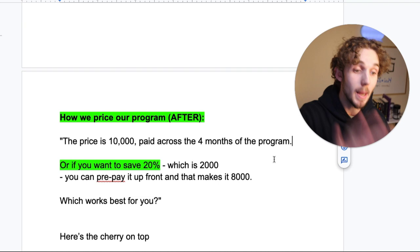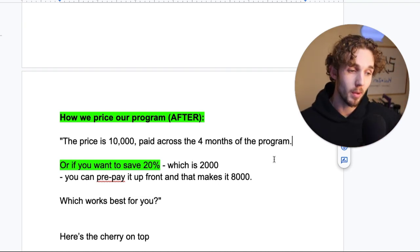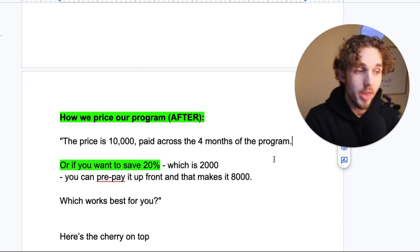That's another psychology tactic, which is implemented in this — which is why we say 10K first. 10K paid across the four months. And let me tell you some more psychology about why this works so well.